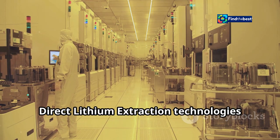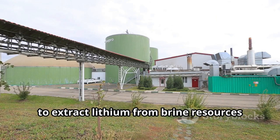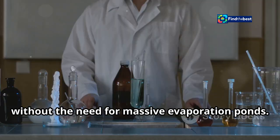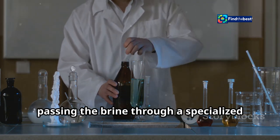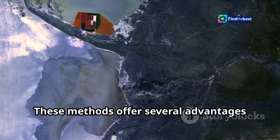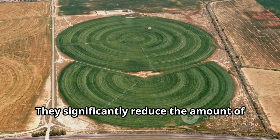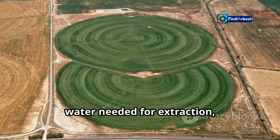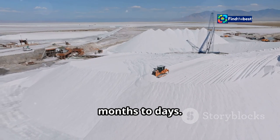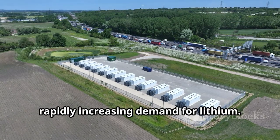Direct lithium extraction technologies offer a glimmer of hope. These methods use innovative techniques to extract lithium from brine resources without the need for massive evaporation ponds. DLE technologies typically involve passing the brine through a specialized filter or using adsorbent materials to selectively capture lithium ions. They significantly reduce the amount of water needed, minimize the land footprint, and shorten the extraction time from months to days — a potential game-changer in meeting rapidly increasing lithium demand.